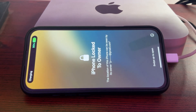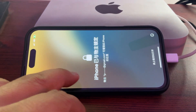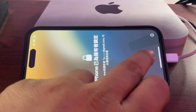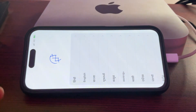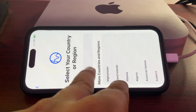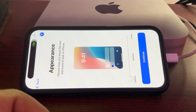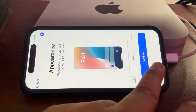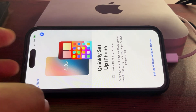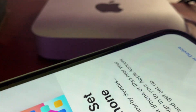It shows the iPhone is linked to owner with the location details. Now I'm going to swipe it up and choose the language. Language and region is selected, and I'll keep the appearance as default.